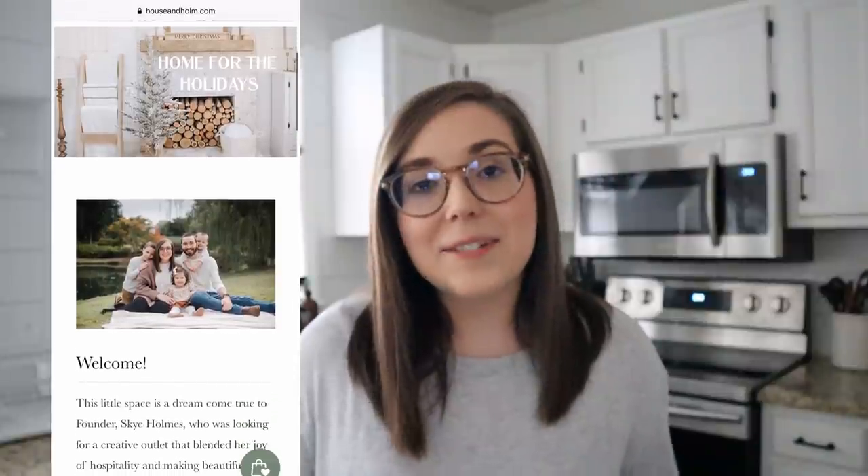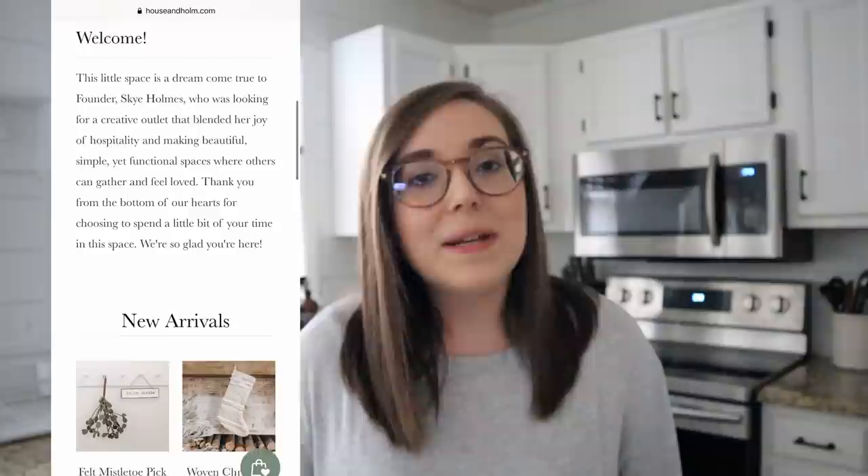Hi friends and welcome to my channel! Today we are going to be decorating my kitchen and my hot cocoa bar for Christmas. I really hope you find some decorating inspiration in this video. I'm posting my Christmas home tour on Monday the 16th, so make sure you're subscribed. It's going to be a collab with some of my favorite YouTube girls. If you're new here, my name is Skye, and my husband Chad and I own an online interior decor shop called House and Home.